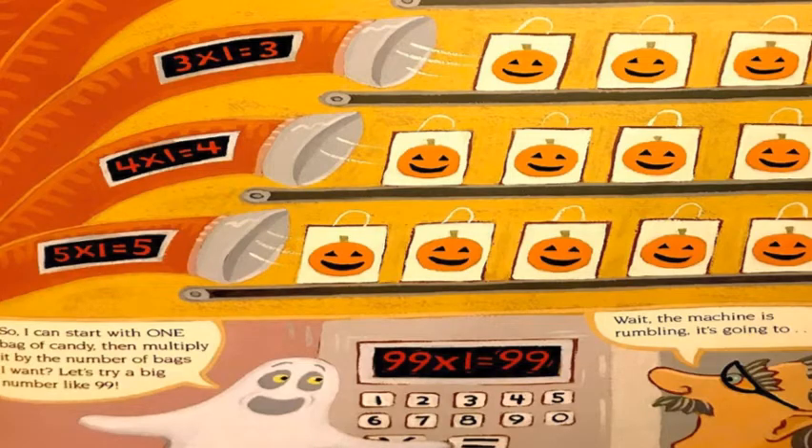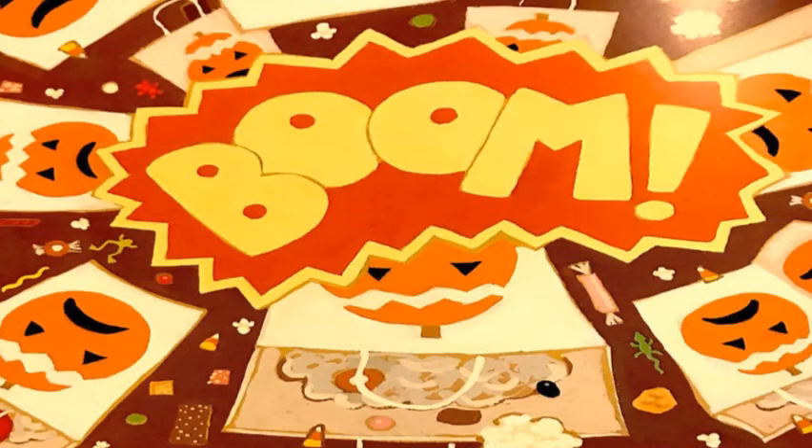Wow, so I can start with one bag of candy, then multiply it by the number of bags I want? Let's try a big number, like 99. Wait — the machine is rumbling. It's going to... Boom!